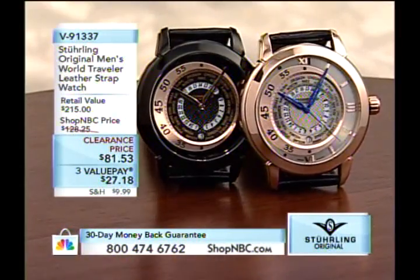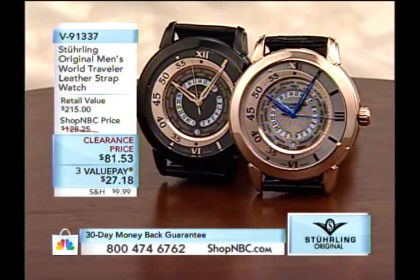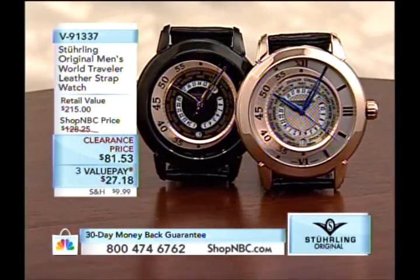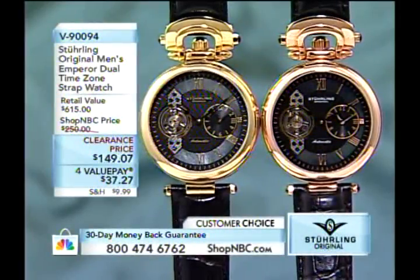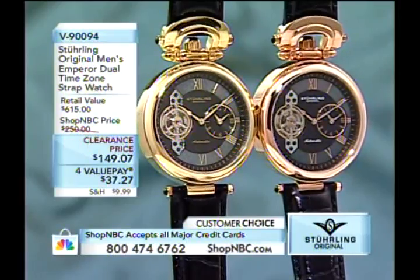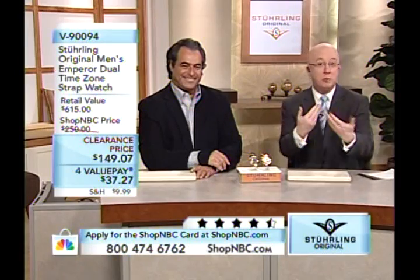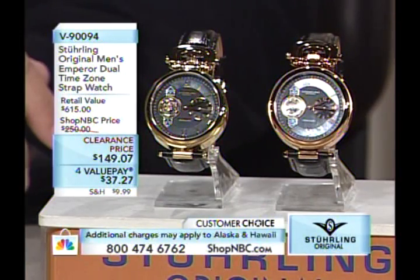Coming up later is the World Traveler at $81.53. Now we're getting into some of the pieces that make Sterling famous in the watch category at Shop NBC, because they do things none of our other companies have done. This is an homage to the very first wrist watches — back before they were really marketing wrist watches, someone would take a pocket watch and strap it to their wrist. This piece is a kind of homage to that.